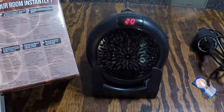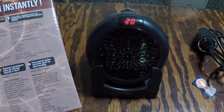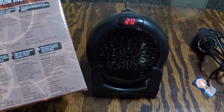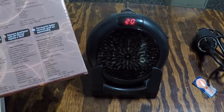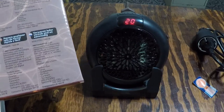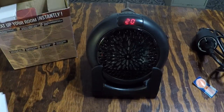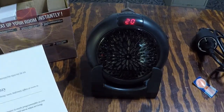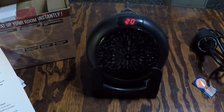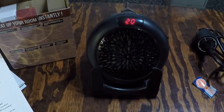Overall this is pretty nice. The instruction manual has multiple languages: English, Spanish, French, German, Italian, Portuguese, and one more that might be Danish or similar. The temperature degree range is 15 to 32 degrees Celsius, so it can get quite hot. Right now 20 degrees Celsius feels like a perfect temperature. It uses thermo-ceramic technology and an adjustable thermostat.